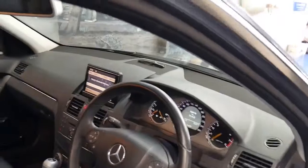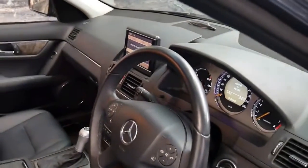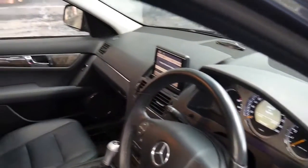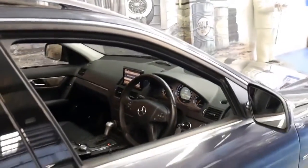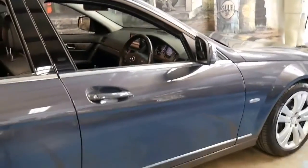It's even got an electric tailgate — it's the first C-Class I've seen with an electric tailgate. It's also got the Harman Kardon sound system, two remote keys, and a very impressive Mercedes-Benz service history from brand new.